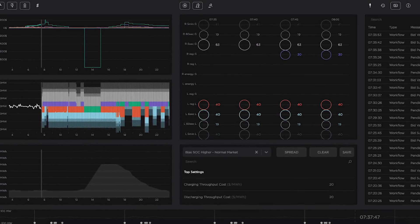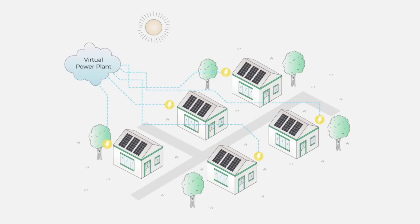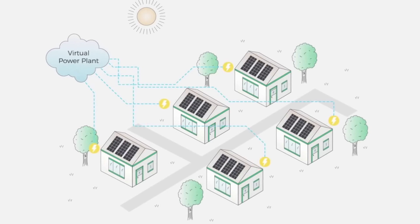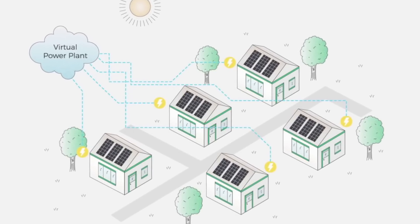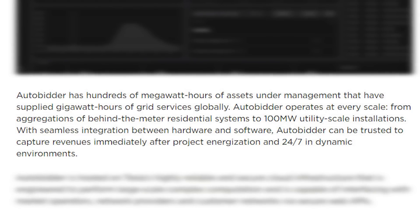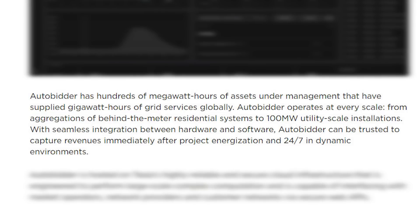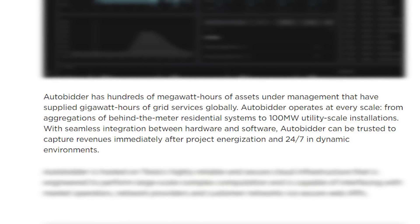The entire system is managed by Tesla's AutoBeater software, which is already in use in South Australia by the Hornsdale battery and a VPP — a Virtual Power Plant. A VPP manages power usage across the grid and supplies power where it's needed during peak hours by accessing virtual power plants spread across communities and cities, tapping into energy storage systems such as Powerwalls and Tesla vehicles. These could essentially replace peaker plants once there are enough renewables and batteries available for VPPs. As it's written on their website: AutoBeater has hundreds of megawatt hours of assets under management that have supplied gigawatt hours of grid services globally. AutoBeater operates at every scale, from aggregations of behind-the-meter residential systems to 100 megawatt utility-scale installations, with seamless integration between hardware and software. AutoBeater can be trusted to capture revenues immediately after project energization, 24/7 in dynamic environments.